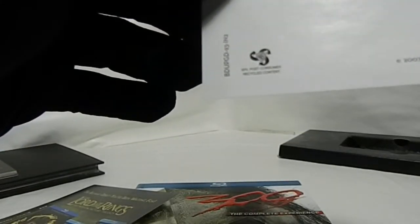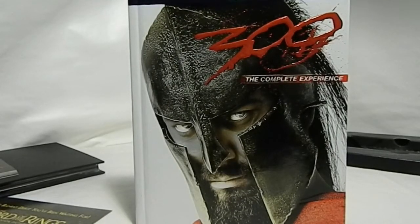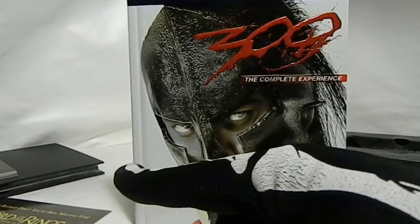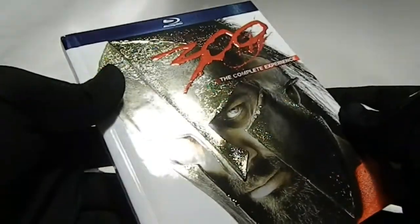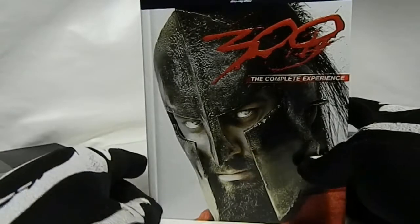So there you go — the unboxing of the 300 DigiBook and the 300 Special Edition box set. Definitely go check them out. The DigiBook is $18.52 on Amazon right now with only eight available in stock. The big box set is $9.99 with only seven left. Hopefully you guys jump on these — this is a badass DigiBook, it feels great, looks really nice, has nice special features. And of course the box set for ten bucks is definitely awesome for that price. The link is below.